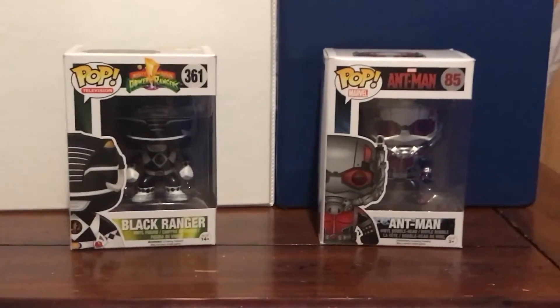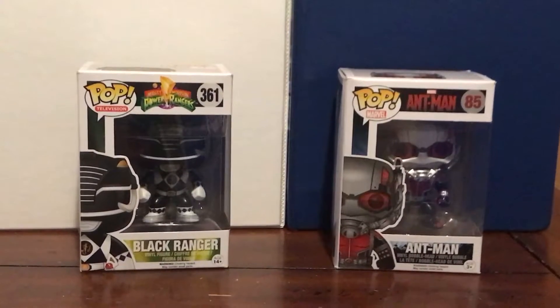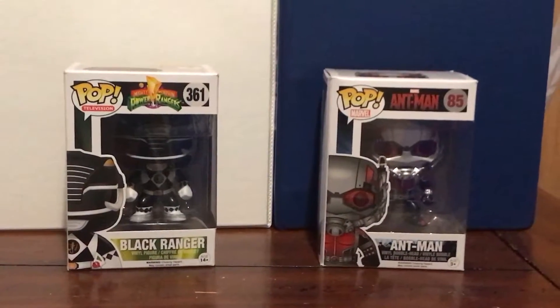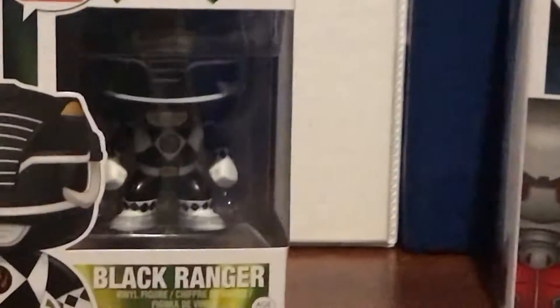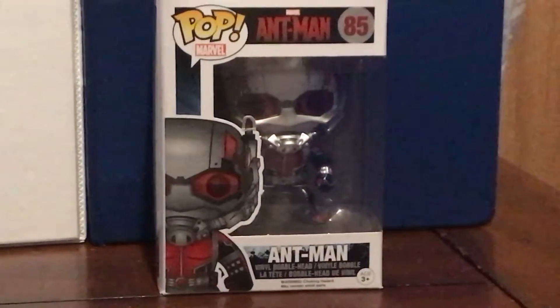Hey guys, Mecha Power Ranger back with another video. Today I'll be taking a look at these Funko Pop figures of Mighty Morphin Power Rangers Black Ranger and Marvel's Ant-Man.